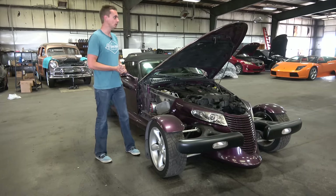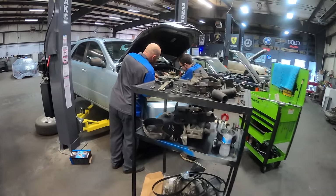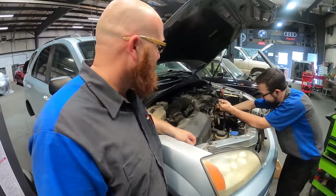But first, we're going to do a Hoopty Fleet update with the Wizard. Wizard! There's the Wizard, and just to show how versatile he is, he's working on a Kia Sorento — or at least supervising a Kia Sorento repair.